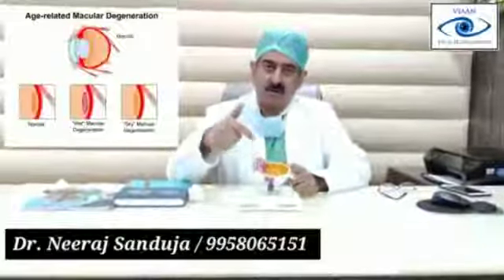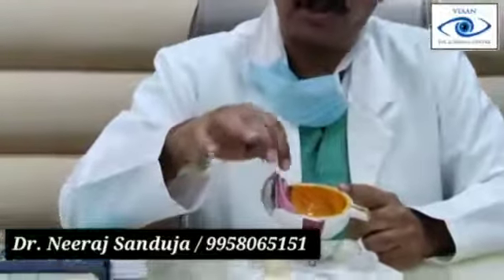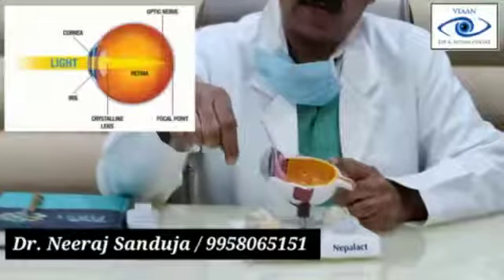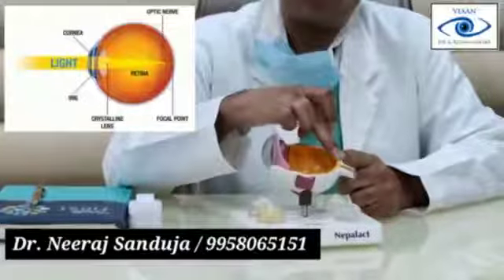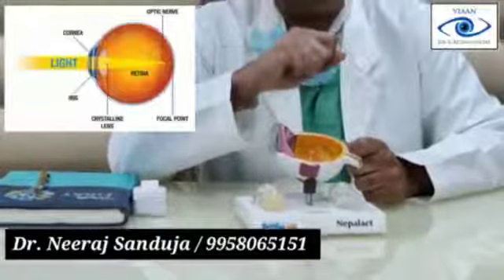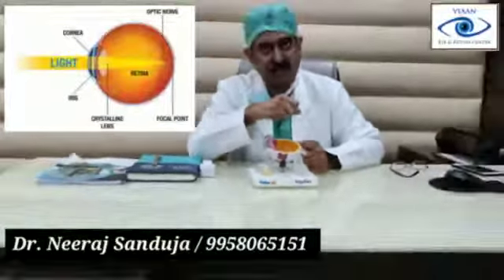First I would like to show you something about how the eye functions. If you look here, this is the cornea — the front portion — this is the lens, and this whole thing is the retina. The light passes through the cornea and lens and focuses on the retina. The central point of the retina is called the macula. So we are talking about the central point of the retina and where degeneration is taking place.